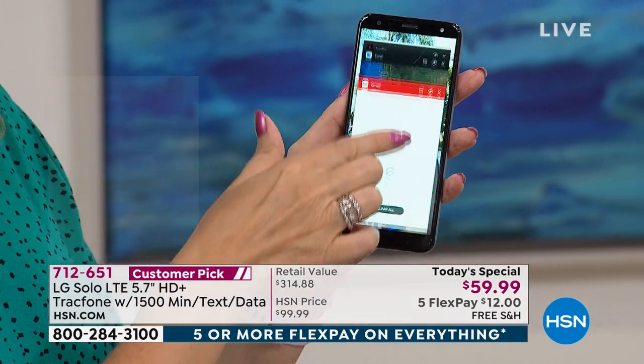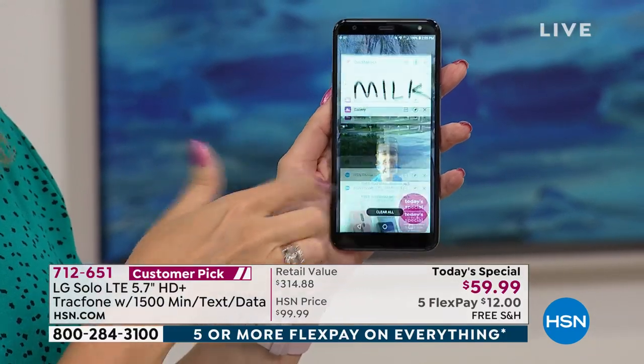No contracts, no bills. At $59.95, that's like the tax you pay on other phones. It's really a cool way to save a lot of money with no bills and no contracts.